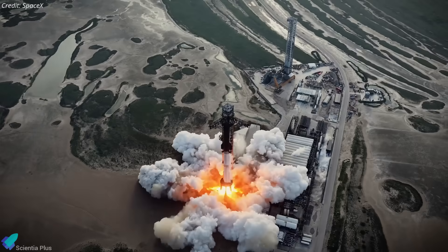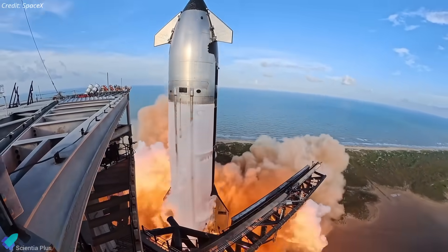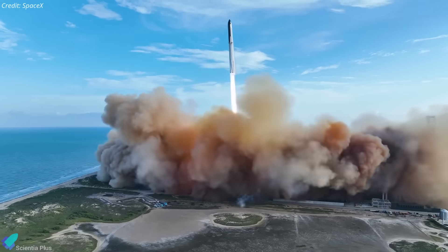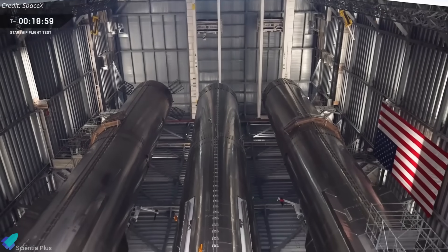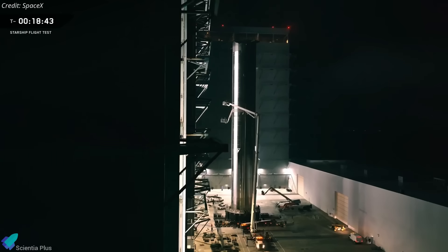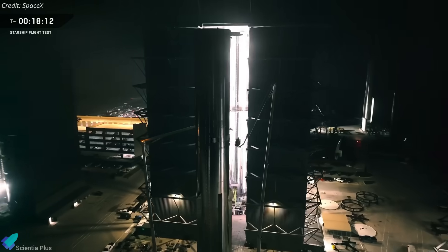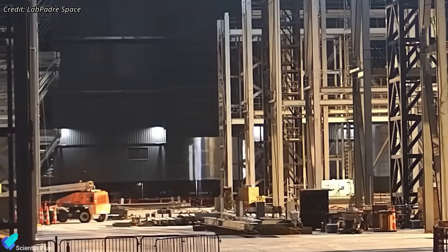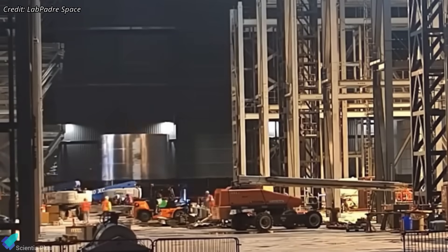SpaceX is targeting Flight 12 in the first quarter of next year, and its quick pivot after the Booster 18 loss highlights how mature the Starship program has become. Rather than pausing, the company immediately shifted to Booster 19 as the new mission vehicle. Over the past week, six Booster 19 oxygen tank rings were moved into Mega Bay 1, where stacking is now underway.